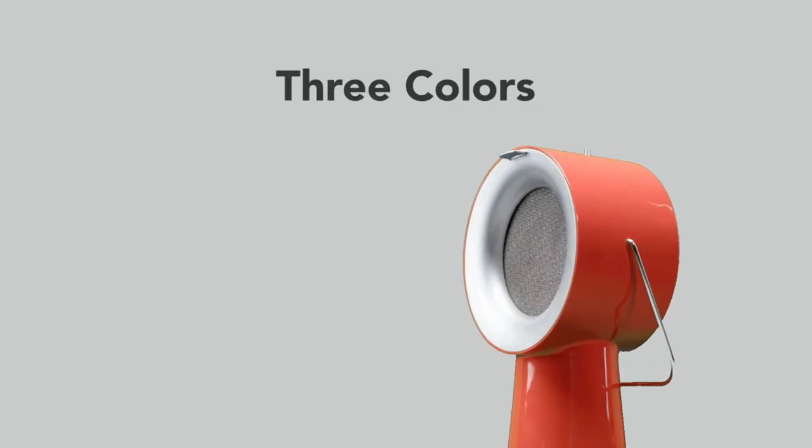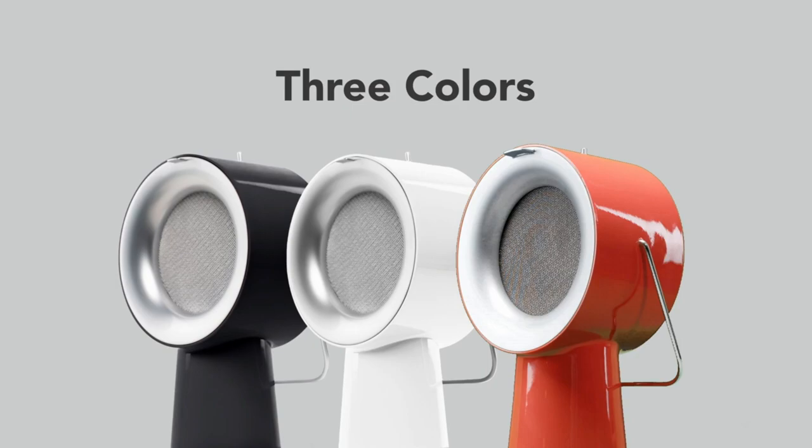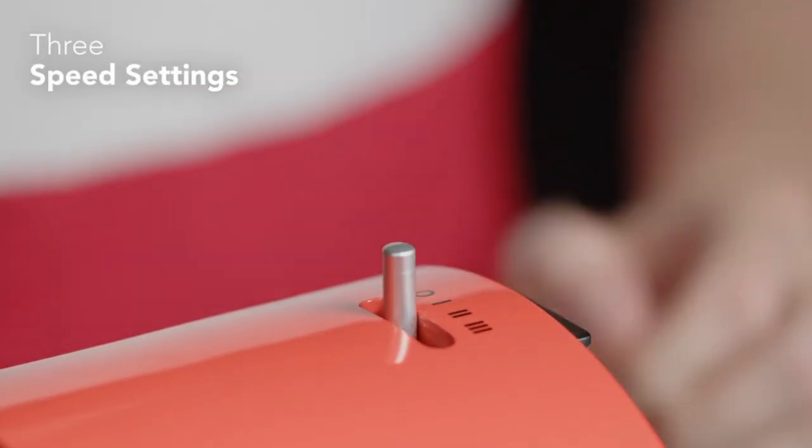You will have everything you need for dual-filter technology, portable design, quiet operation, and three-speed settings.